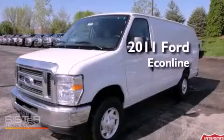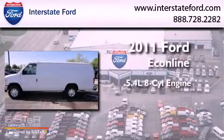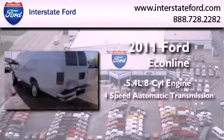This is a brand-new 2011 Ford EconoLine. It has a 5.4-liter 8-cylinder engine and a 4-speed automatic transmission.